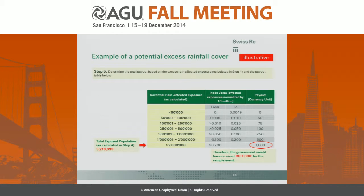Then we apply the insurance conditions. This is an example of a payout table where the index values are normalized by 10 million. The affected population for this sample event was calculated as 5.3 million people, which is greater than 2 million. So the government in this scenario would have received 1,000 currency units of payout to help them address their recovery costs after the event.